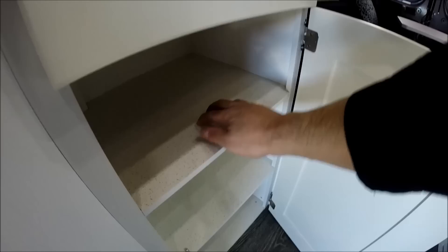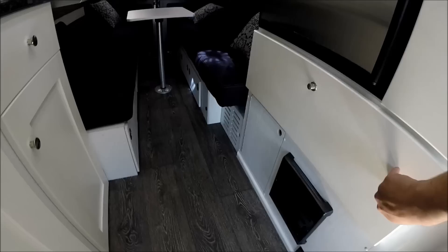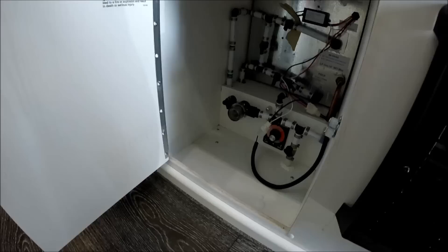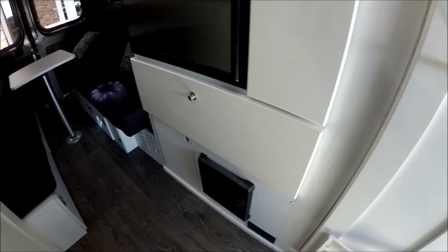There's a very large full-extension drawer in the galley. Here is the furnace and an access panel for the water heater controls, as well as the bypass for winterization. There's also an LP leak detector, and this unit has a slide-out pantry.